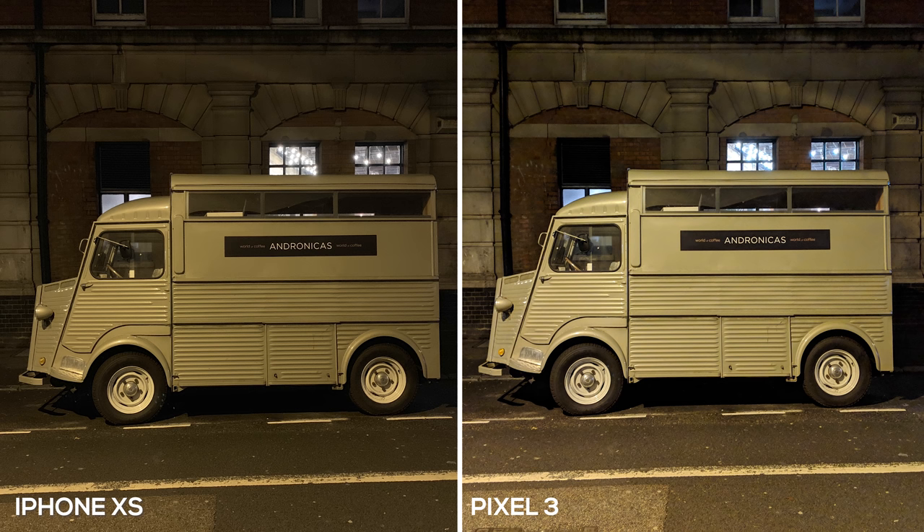Next up we have a picture of this little truck. The Pixel 3 looks fantastic — it brightened up the image a little to make it look more appealing, while the iPhone XS is actually more of what it looked like that night. They both handled the exposure very well; however, you do see more detail in the background with the Pixel 3. The lights inside that studio are a little bit blue compared to the white light coming from the iPhone XS. I'm going to give this one a tie — it really comes down to personal preference.